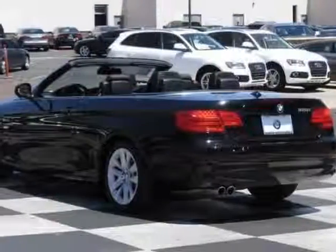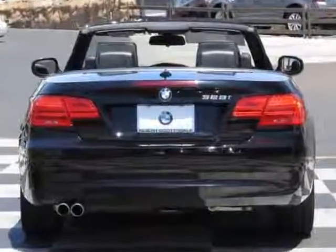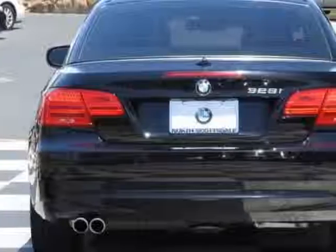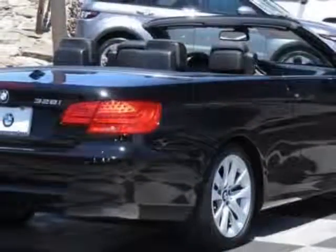This vehicle gets an estimated 18 miles per gallon in the city and an estimated 28 on the highway. This 3 Series boasts a 3.0-liter engine and has a 6-speed Steptronic transmission.